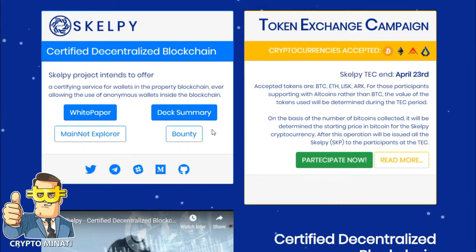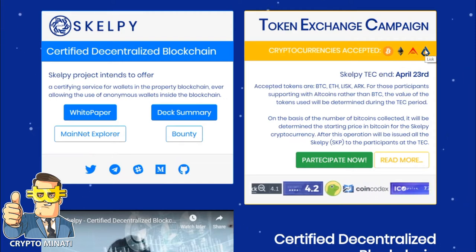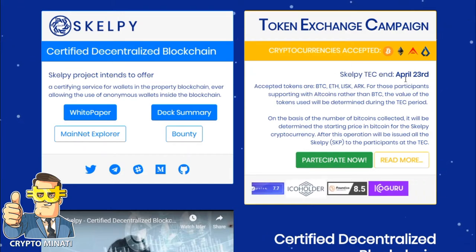Their token sale is live. They are accepting Bitcoin, Ethereum, and you can also see ARK and Lisk. The Scalpe ICO is ending on April 23rd, 2019, so you can participate in their token sale.